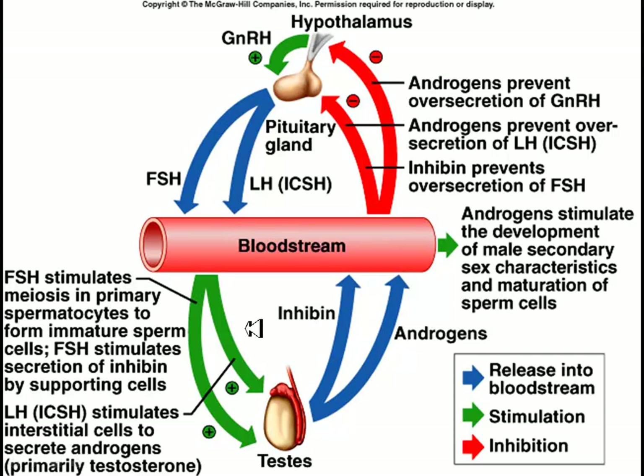Luteinizing hormone stimulates the release of androgens like testosterone. As androgens go up because of LH, and inhibin goes up because of FSH, these two have a negative feedback on the hypothalamus and the pituitary gland. This prevents over-secretion — too much FSH, too much LH, or too much gonadotropin releasing hormone. The androgens do their jobs, stimulating the secondary sex characteristics of the male and final maturation of the sperm.